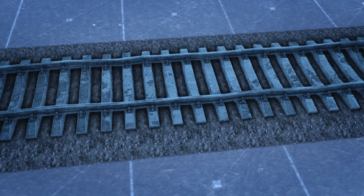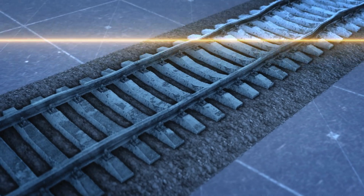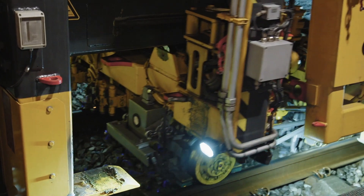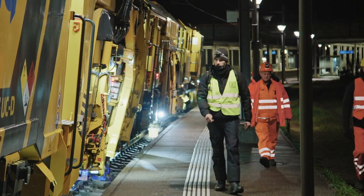Each time this happens, a train's huge momentum pushes the track slightly out of alignment. Without proper maintenance over time, this alignment can turn into warping, which can be incredibly dangerous for trains traveling at high speeds. That's where one of SBB's 23 tamping machines comes in to save the day.